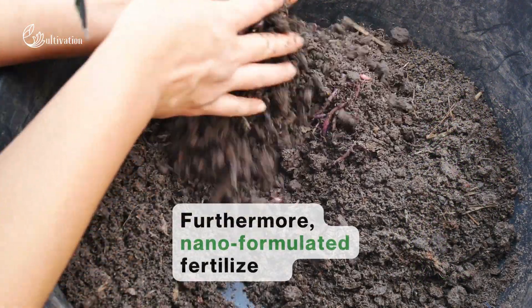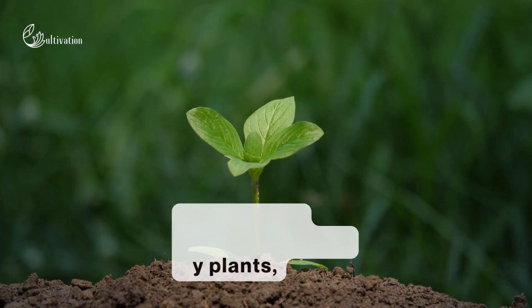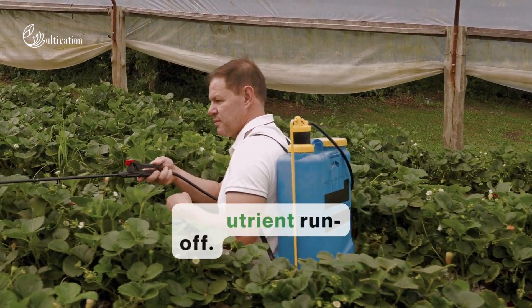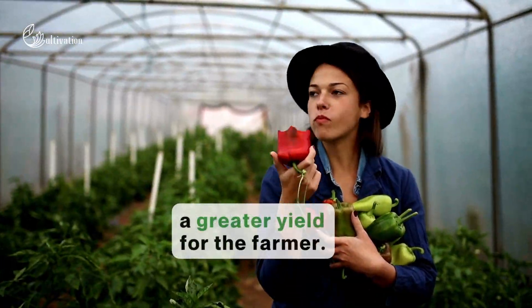Furthermore, nano-formulated fertilizers can be more readily absorbed by plants, reducing the amounts that remain in the soil and reducing the potential for nutrient runoff. Improving soil health means a greater yield for the farmer.